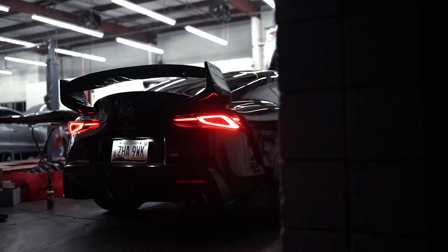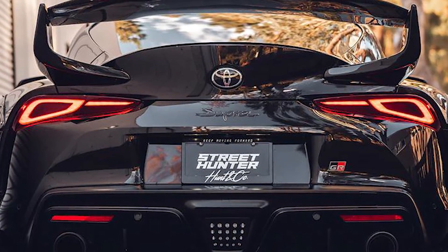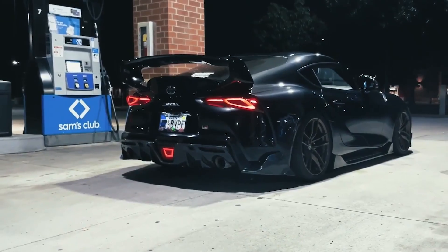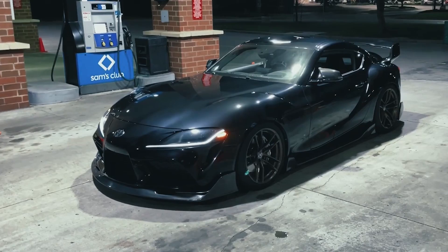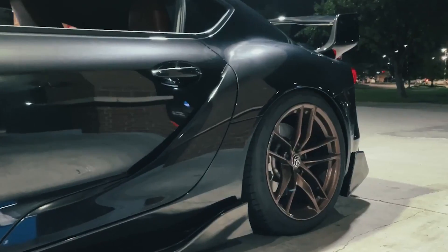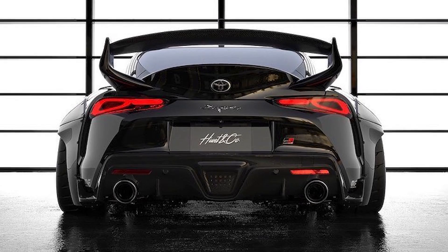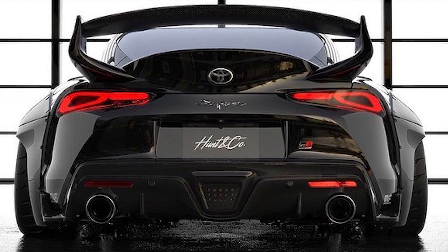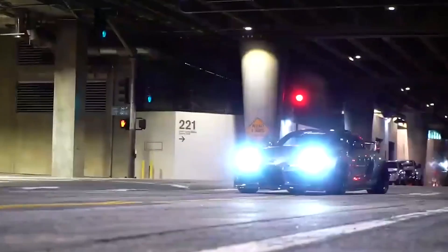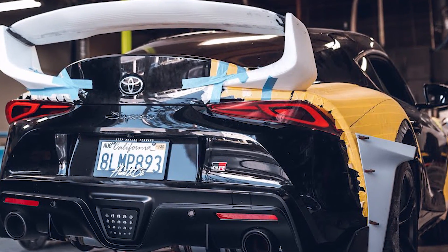It's easy to get carried away personalizing your Supra, but such a well-designed car can sometimes be set off with a few subtle changes. A great way of doing this is a rear spoiler from Street Hunter Designs. Available in fiberglass reinforced plastic or full carbon fiber, the design of this wing fits the body lines exceptionally well — few aftermarket body components can be mistaken for OEM equipment, but these often do. This add-on comes in at $1,340 for the fiberglass reinforced plastic and $1,850 for the full carbon fiber.